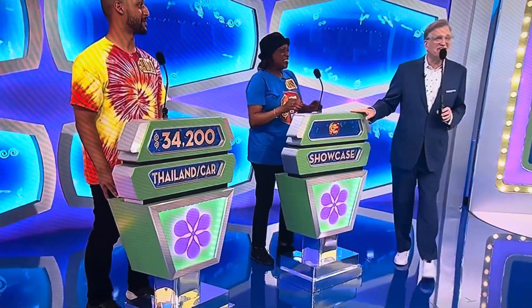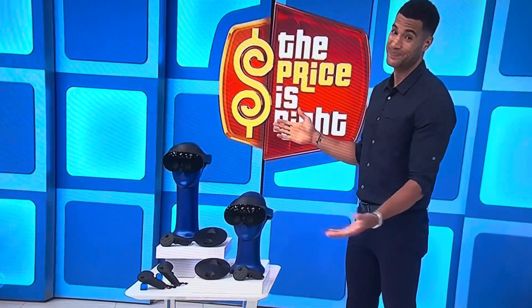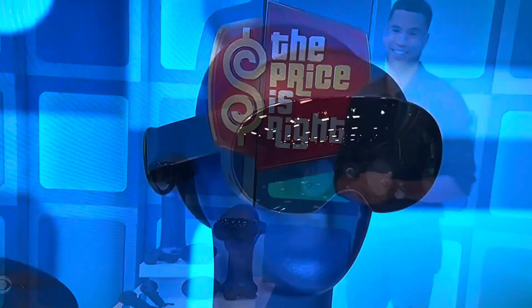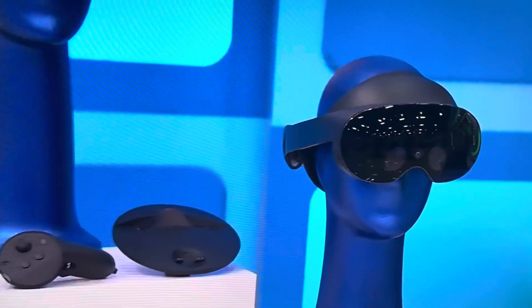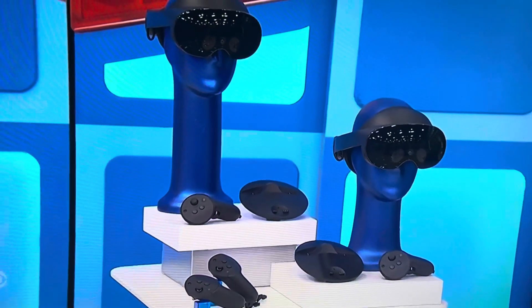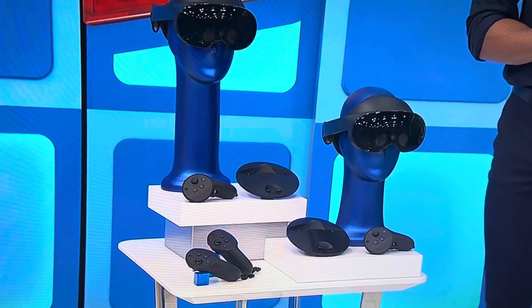Joanne, here's your showcase. Good luck. Take it away, George. Well, Joanne, this showcase is the ultimate escape from reality, and it starts with an out-of-this-world experience when you put on these VR headsets. These two ergonomic VR headsets feature mixed-reality 3D views, real-time expression tracking, spatial audio, and 256 gigs of storage. Four touch controllers with haptic feedback and two charging docks are included.